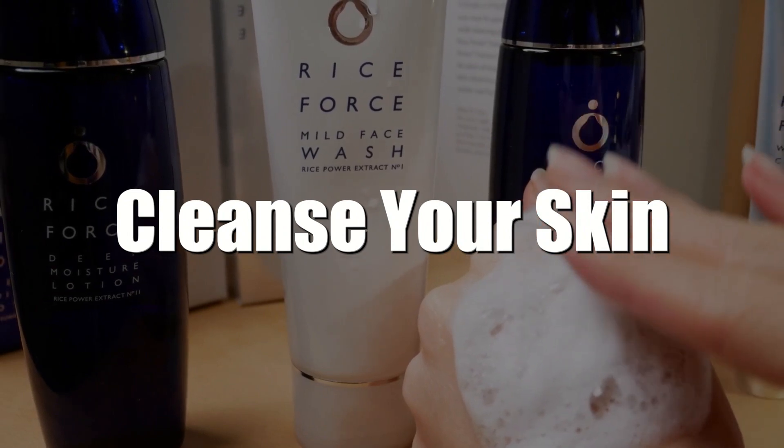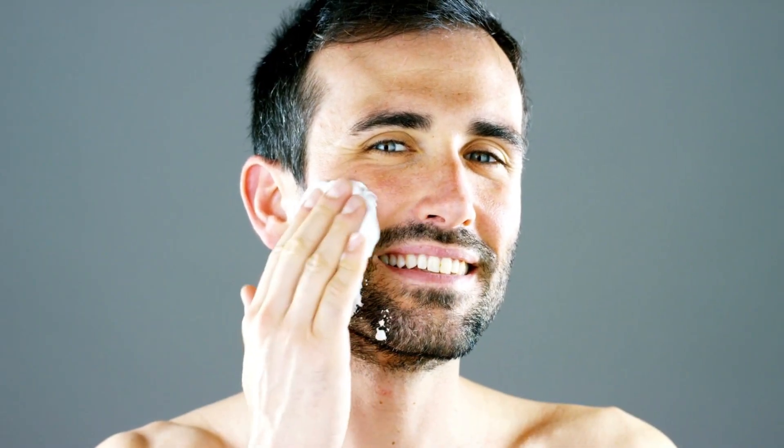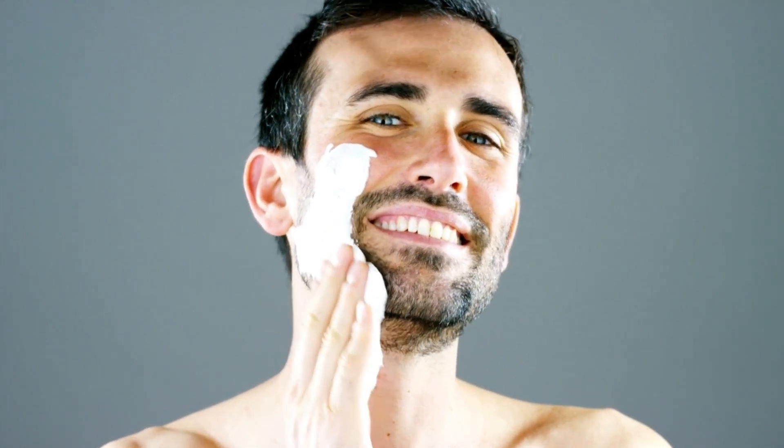1. Cleanse your skin. Your skin accumulates all kinds of grime and debris throughout the day. Dirt, bacteria, and oils build up, and you need to wash your face every day.